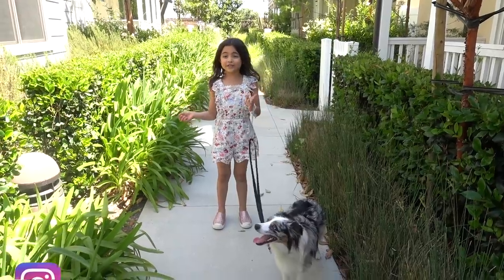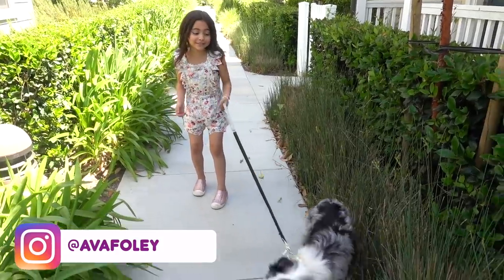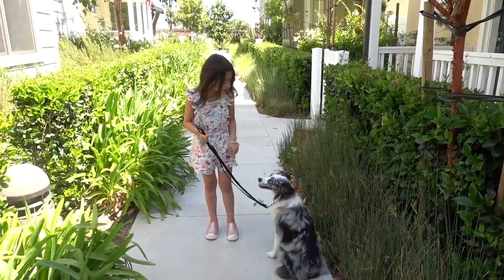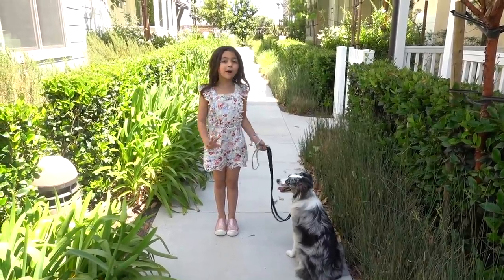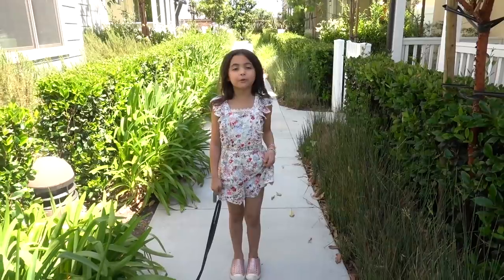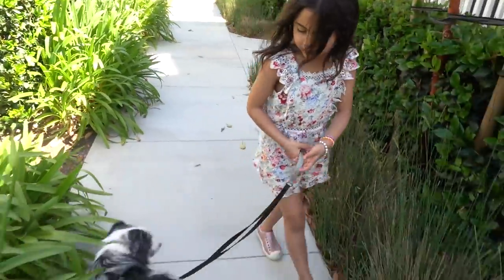I just finished taking Minx for a walk — actually, she just finished taking me for a walk. Good girl. So because I walked Gigi's dog, she's getting me a present for walking her dog. It's not even in stores yet. So let's go check it out. Come on, Minx.